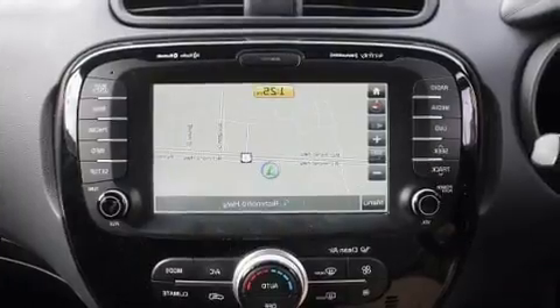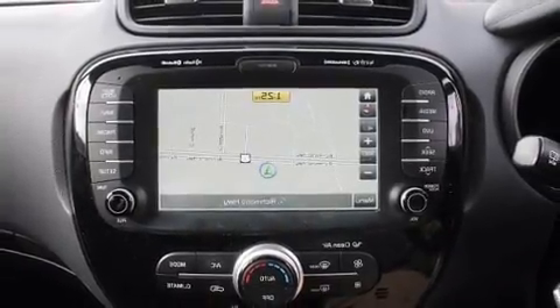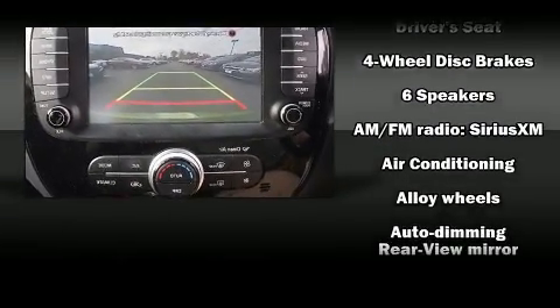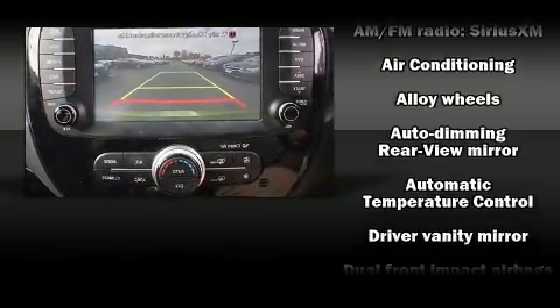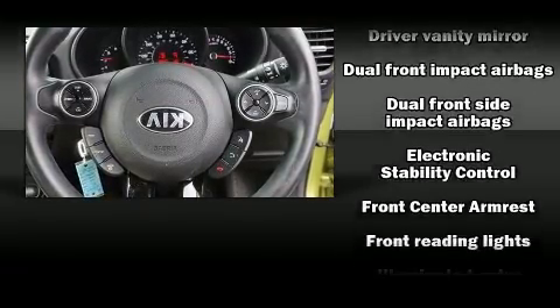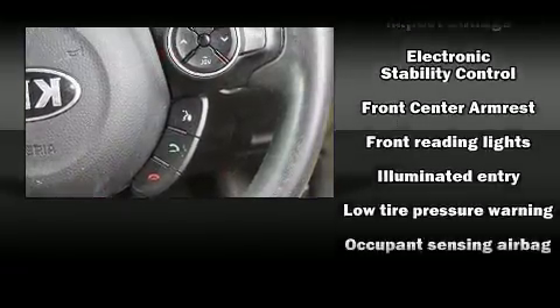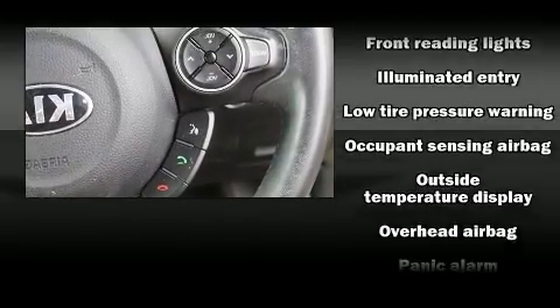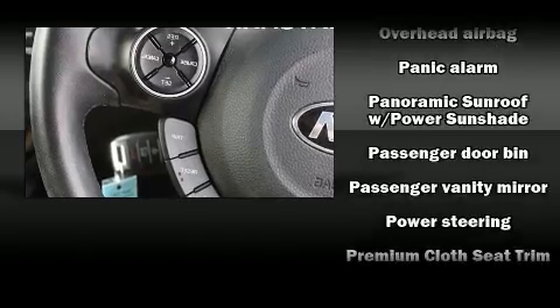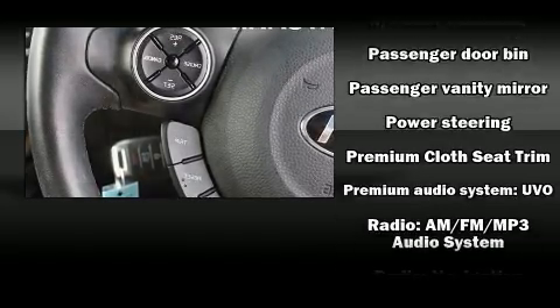Kia also prioritized safety and security by including dual front-impact airbags with occupant-sensing airbag, front and side impact airbags, traction control, brake assist, a panic alarm, and four-wheel disc brakes with ABS. Electronic stability control ensures solid grip atop the road surface, no matter how challenging the driving conditions.